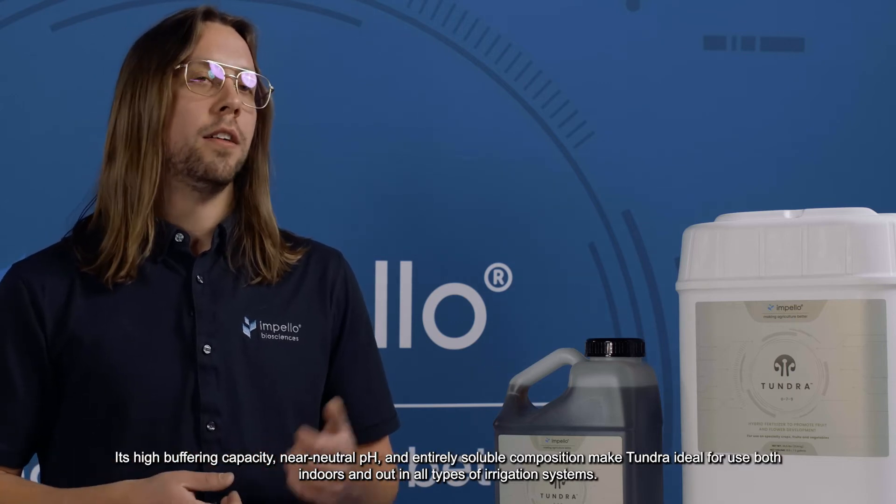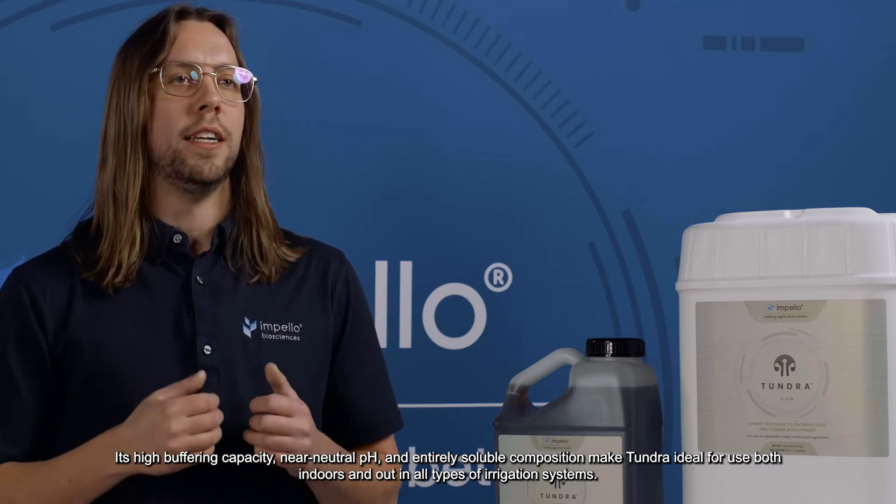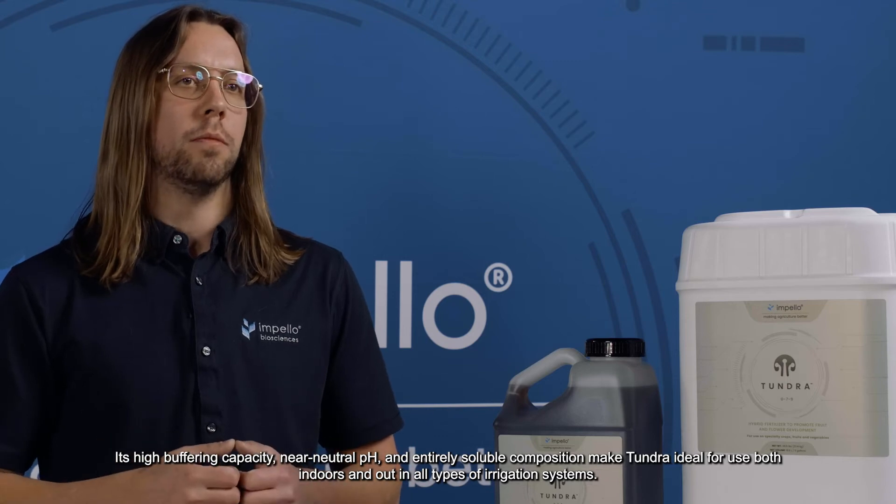Tundra can be used with beneficial soil microbes and other bio-stimulants, and it's compatible in all media types. Its high buffering capacity, near-neutral pH, and entirely soluble composition make Tundra ideal for use both indoors and out in all types of irrigation systems.